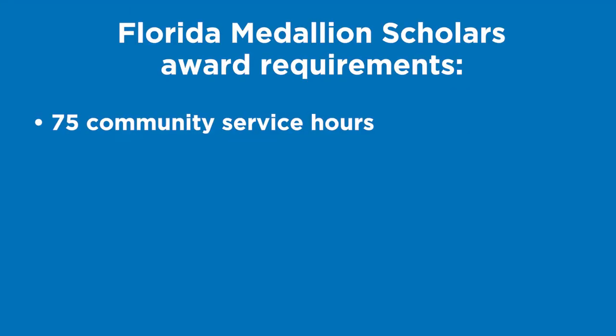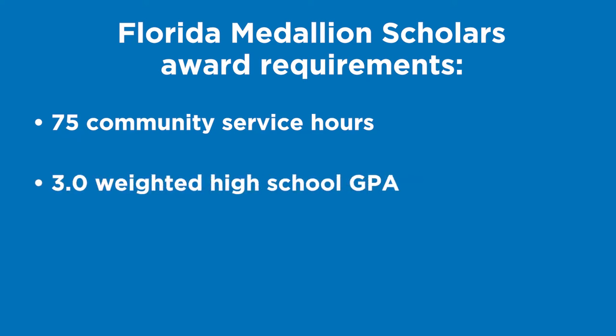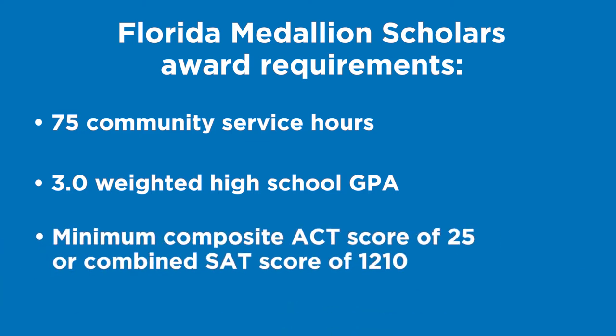The Florida Medallion Scholars Award requires 75 community service hours by high school graduation, a high school 3.0 weighted GPA in college preparatory courses — English, Mathematics, Natural Science, Social Science, and World Languages — and a minimum composite ACT score of 25 or combined SAT score of 1210.